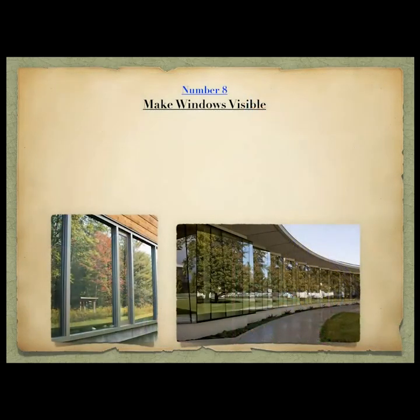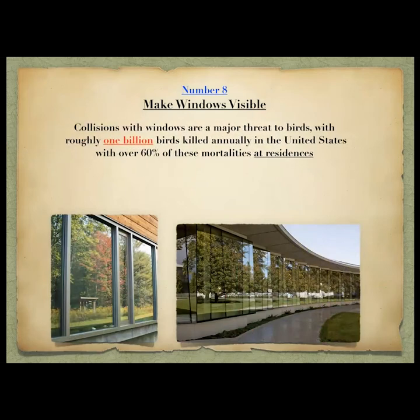This one is really huge: make windows visible. How many of you have had a bird crash into your window? How did you feel about that? Glass is invisible to birds — they don't know what glass is and they can't see it. Collisions with windows are a major threat to birds. Roughly one billion birds are killed annually in the United States, with over 60 percent of those mortalities at residences. That's us — our homes.